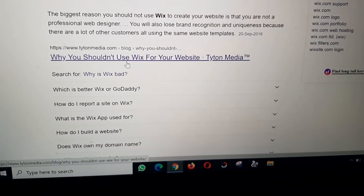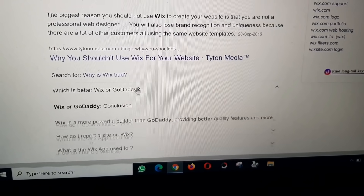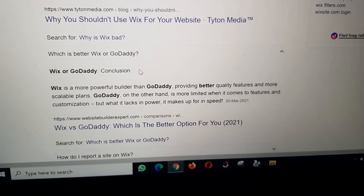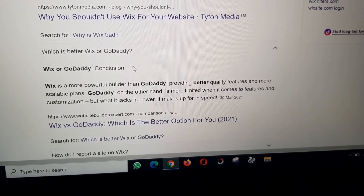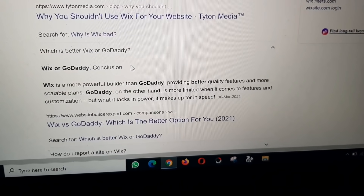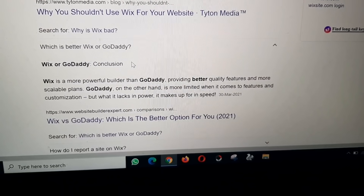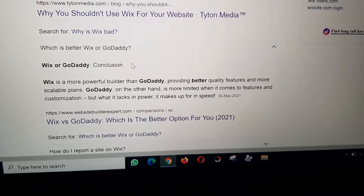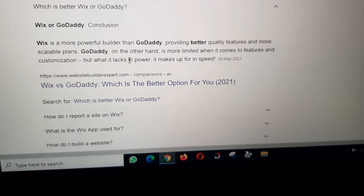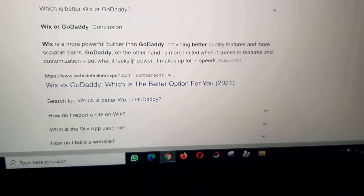Which is better, Wix or GoDaddy? Wix is a more powerful builder than GoDaddy, providing better quality features and more scalable plans. GoDaddy, on the other hand, is more limited when it comes to features and customization, but what it lacks in power it makes up for in speed. Wix versus GoDaddy: which is the better option for you in 2021?